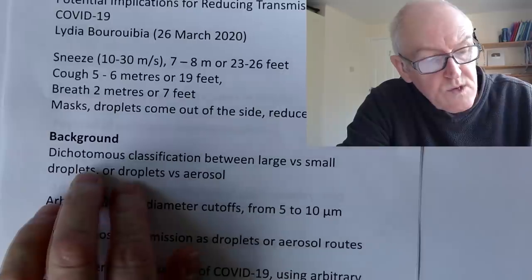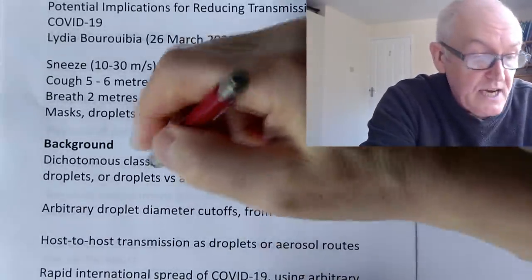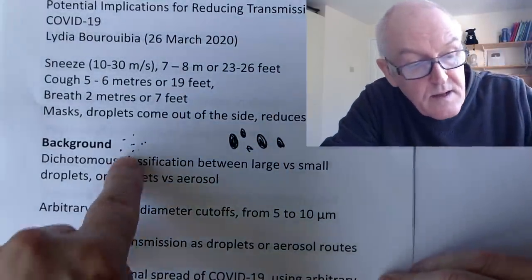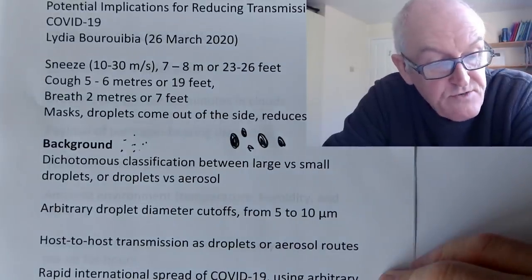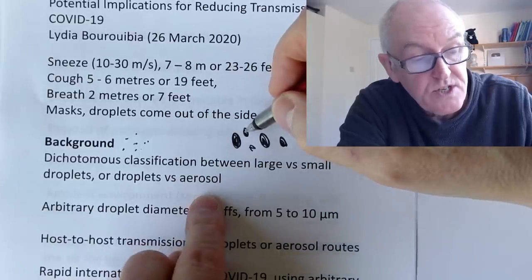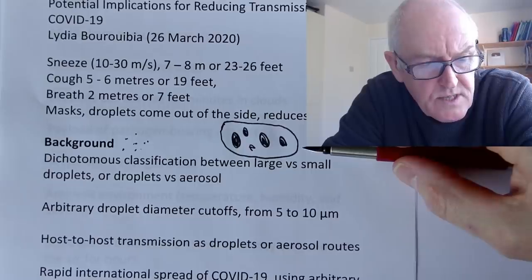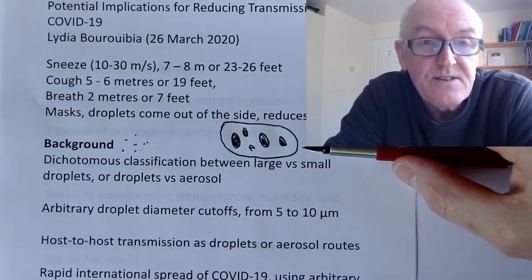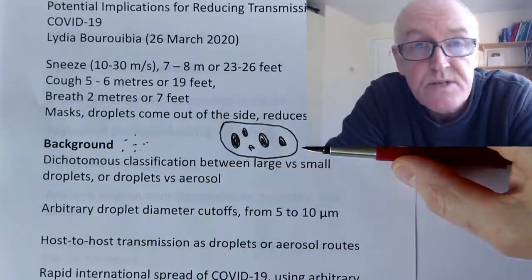The background here is interesting. What this paper says is the dichotomous classification between large versus small droplets — previous work said that droplets are either tiny small ones or great big ones. An infection in the very small particles could be aerosolized; one in the bigger particles is droplet infection. That's been the traditional classification. Initially it was thought COVID-19 was just droplet infection. I remember Dr. Tedros at a news conference — about six weeks ago — saying 'the virus is in the air,' then being corrected and saying it's not airborne. Actually it turns out it probably is airborne, because it can move in air currents.